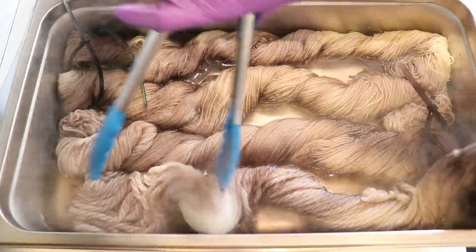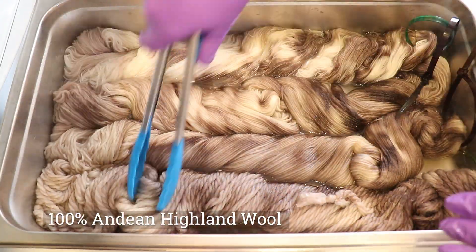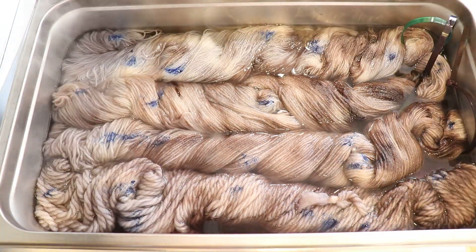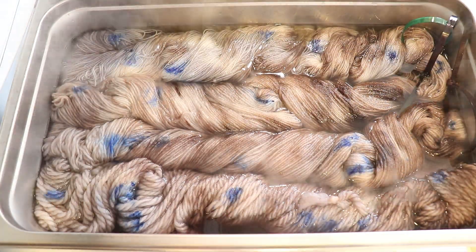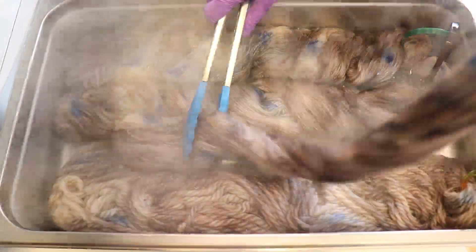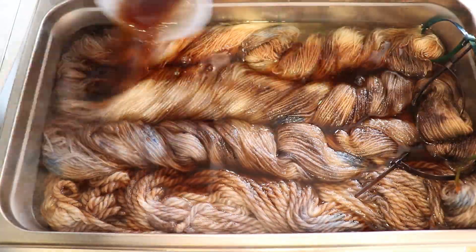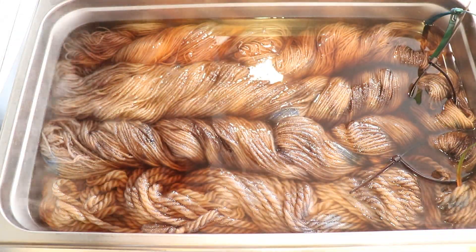Using two skeins of Knit Picks Preciosa Worsted, one skein of the limited edition bare Andean Highland wool that is unfortunately no longer available, and a skein of Stroll for good measure. I twisted all of this pre-soaked yarn in the steam pan and then started layering on these colors that I had mixed, really dying by feel. My plan was to layer these colors onto the yarn, waiting for the majority of the color to absorb to our fiber, before re-twisting the yarn and adding more color in another way.